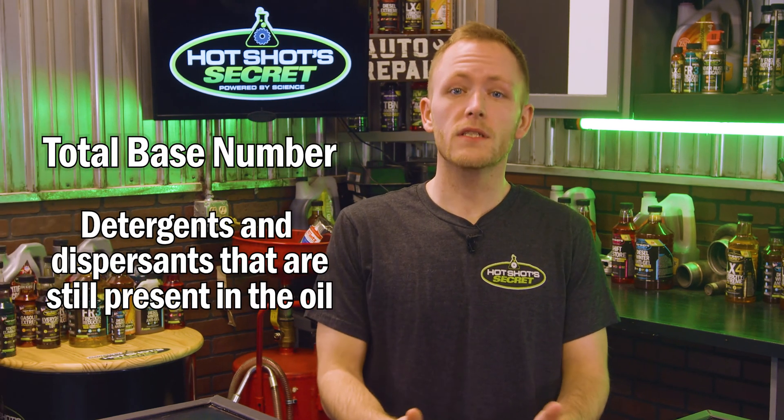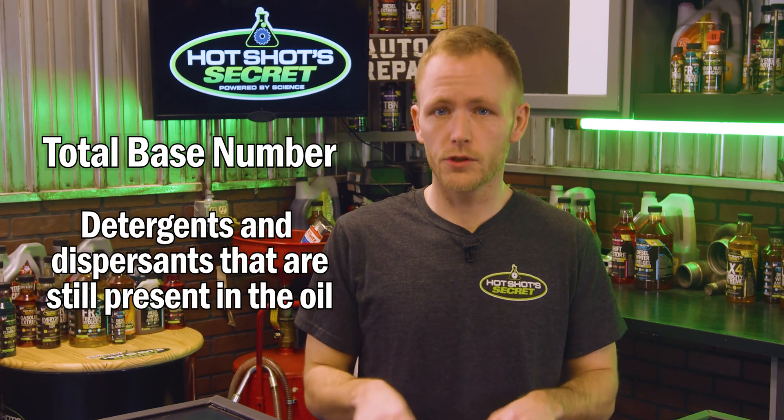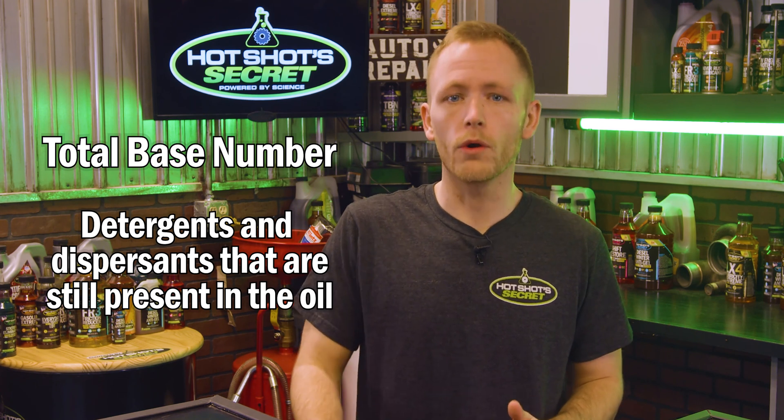As you drive around and the oil makes its way through the system, those detergents and dispersants start to deplete. Total Base Number is the measure of active detergents and dispersants that are still present in that oil.